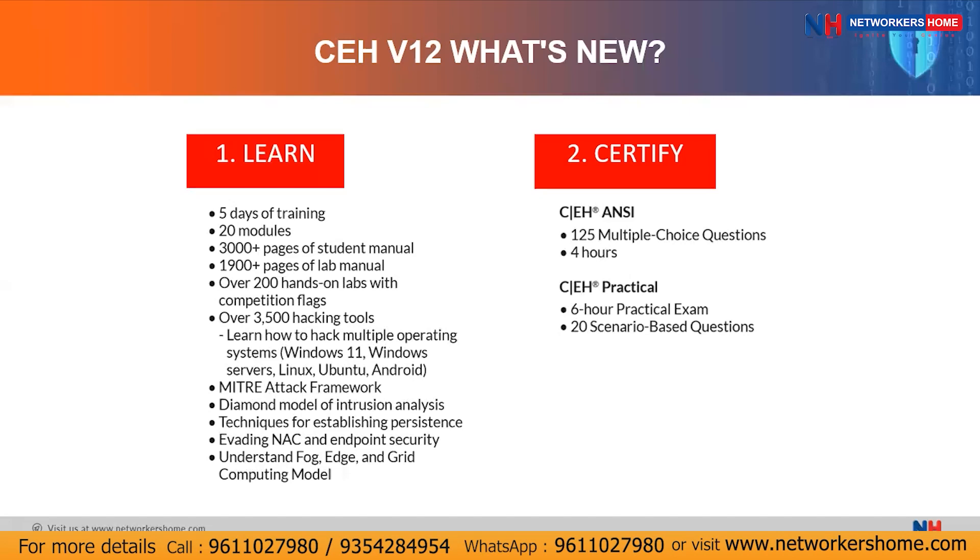Once you complete the learning phase, you will move to the Certify phase, where you gain recognition by proving your skills. You have to take two exams. The first is the CEH multiple choice exam, which includes 125 multiple choice questions and has a four-hour duration. The second is the CEH practical exam — a six-hour exam with 20 scenario-based challenges. Once you complete both, you will receive your CEH Master certification — Certified Ethical Hacker Master certification.